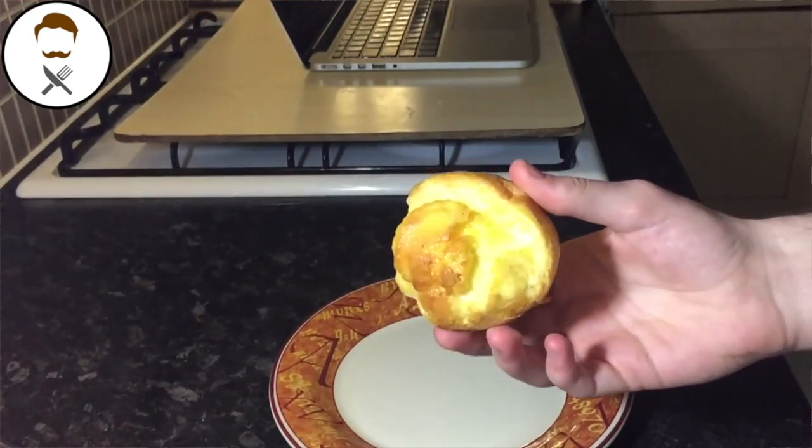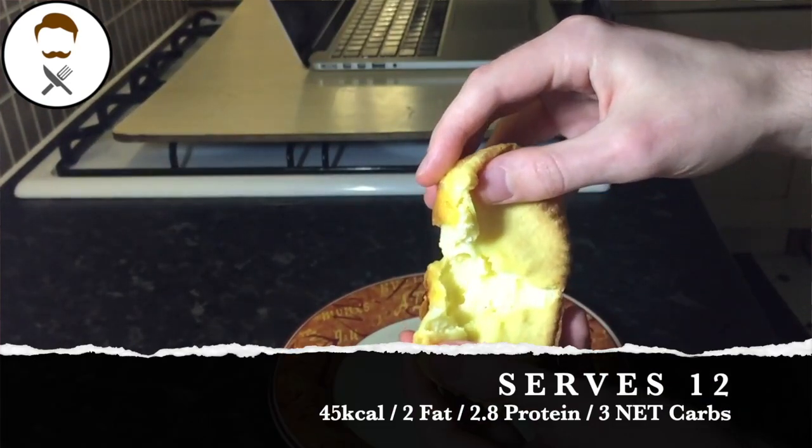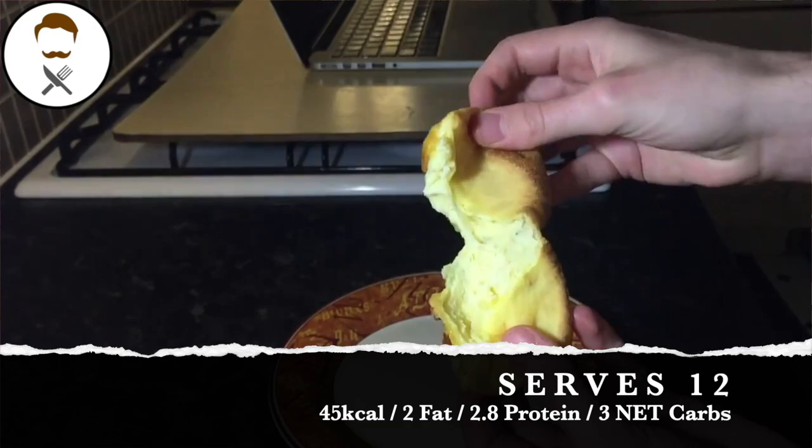We also last minute on Christmas Day decided we were going to have some keto-friendly Yorkshire puddings — or Americans, I believe you call them popovers. I don't have fresh footage for these because it was literally a last-minute decision, but I used Queen Keto's Yorkshire pudding recipe. It makes 12 Yorkshire puddings, and each one is 45 calories, 2 grams of fat, 2.8 grams of protein, and 3 net carbs.